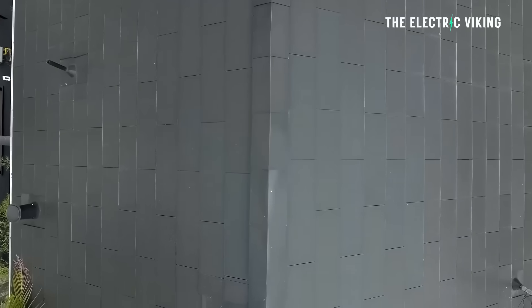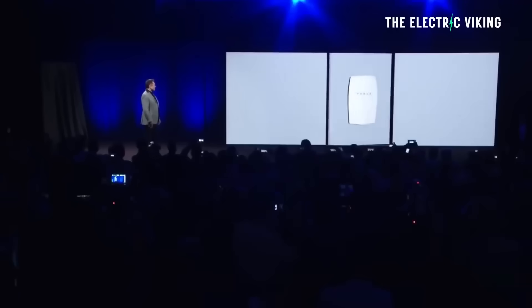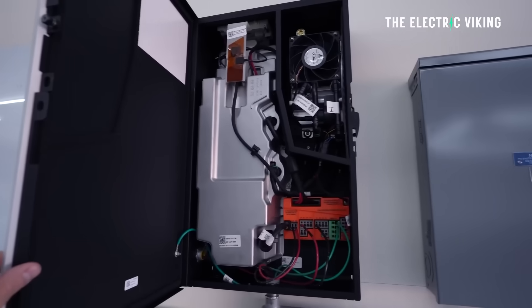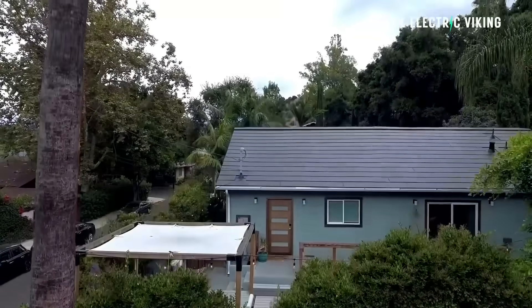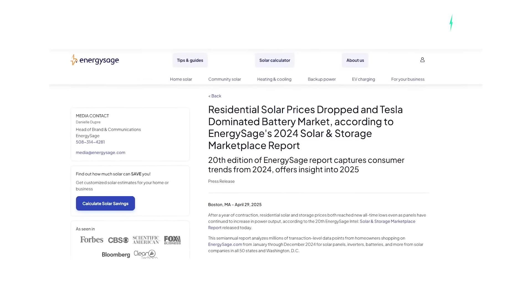If you've been holding off on going solar, I said to a friend from my local swimming club: mate, you've got to get solar. It is the only logical conclusion, unless you like wasting money. According to Energy Sage's new solar and storage marketplace report in the United States, prices of both home solar and solar plus a battery reached record lows in the second half of 2024. Energy Sage, an online solar shopping marketplace, analyzed millions of quotes from installers across the US in its 20th semi-annual report, covering January through December 2024.